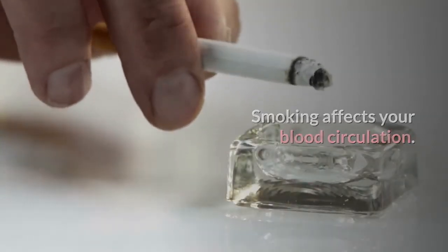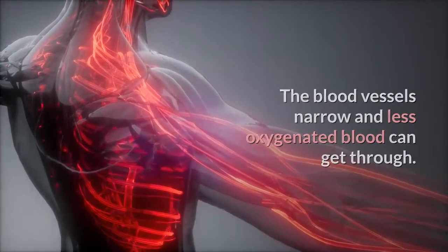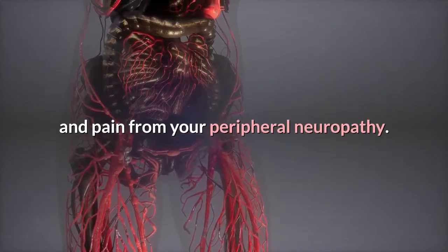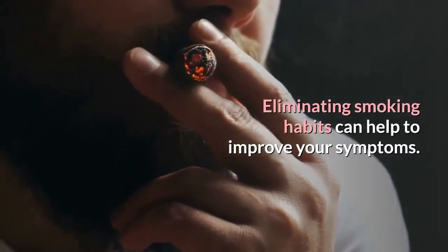Quit smoking: Smoking affects your blood circulation — the blood vessels narrow and less oxygenated blood can get through. Without proper blood circulation, you may experience increased numbness and pain from your peripheral neuropathy. Eliminating smoking habits can help to improve your symptoms.